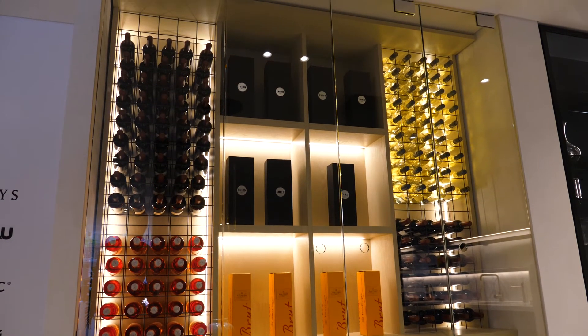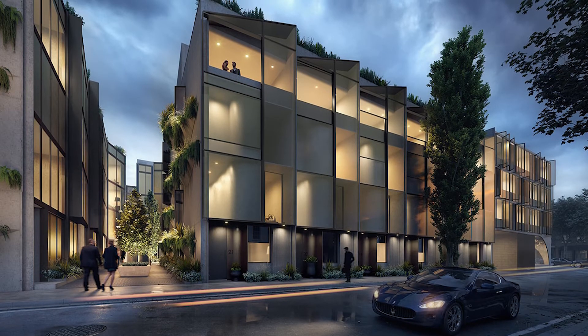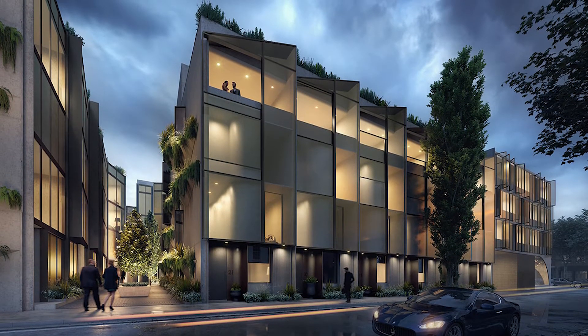With private lock-up garages, wine cellars, Tesla Powerwall 2s and a five metre high private foyer, the residences are something you've never seen before in Piermont.